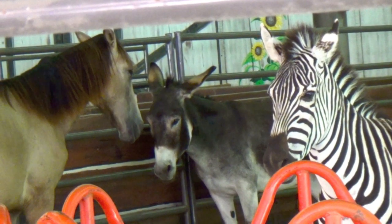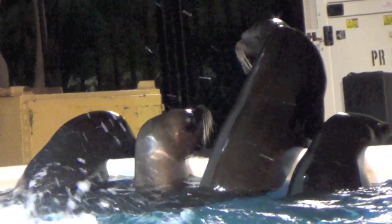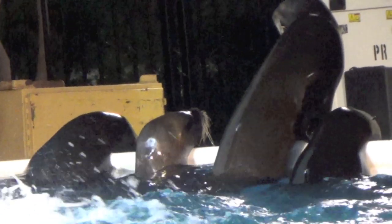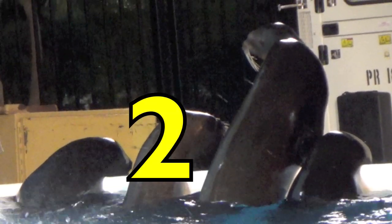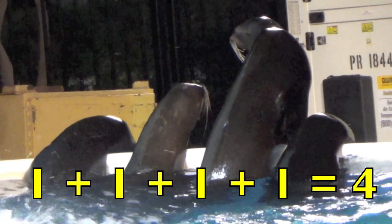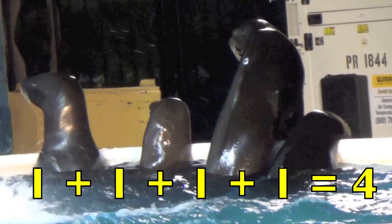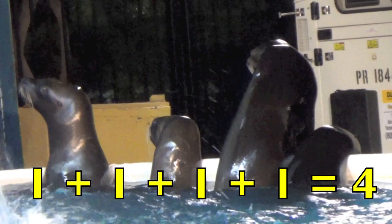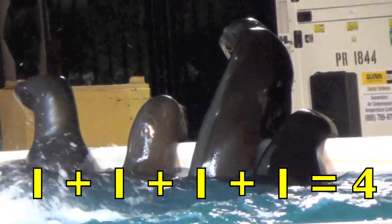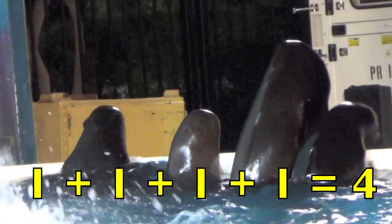Great job, boys and girls. Do you know what these are? These are sea lions. Let's count them: one, two, three, four. One sea lion plus one more sea lion plus one more sea lion plus one more sea lion equals four sea lions. One plus one plus one plus one equals four.